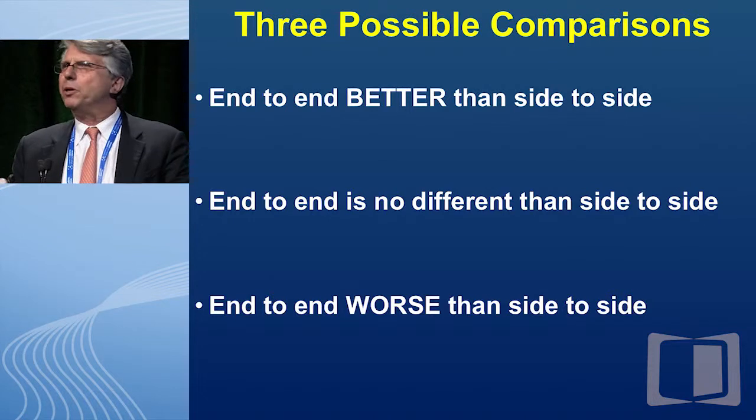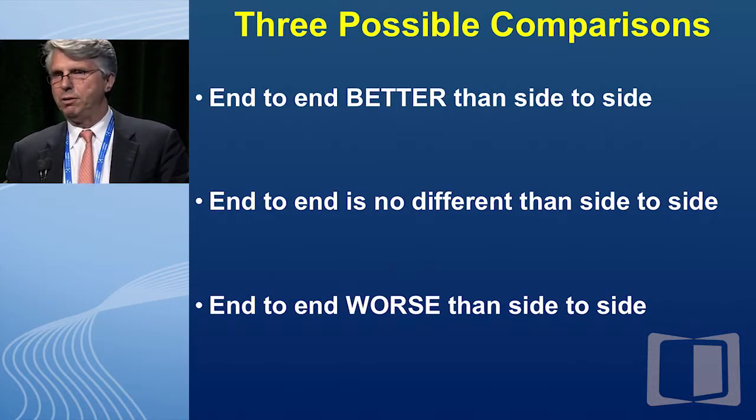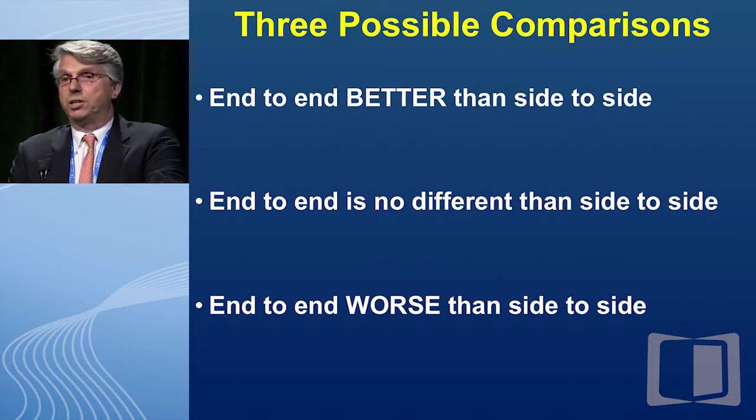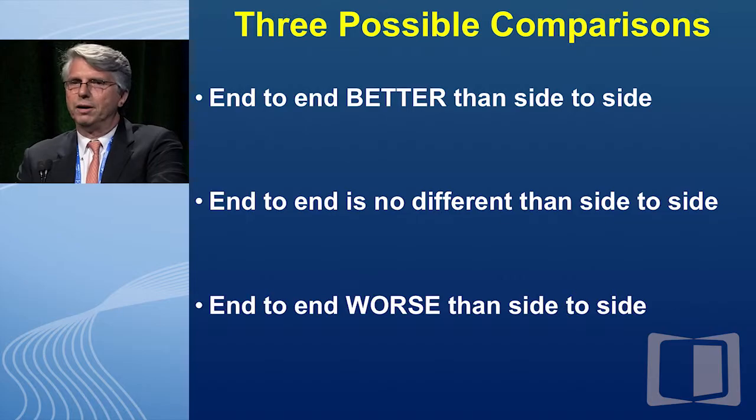My talk is actually to show that initially it was described as no different — end-to-end versus a side-to-side anastomosis. But when you're comparing two things, the first bullet is exactly what Fez tried to look at: that end-to-end was actually better than side-to-side. I was actually given 'end-to-end is no different,' but I'm going to go further and show that not only is it no different, but end-to-end is actually worse than side-to-side. Let me show you the data.